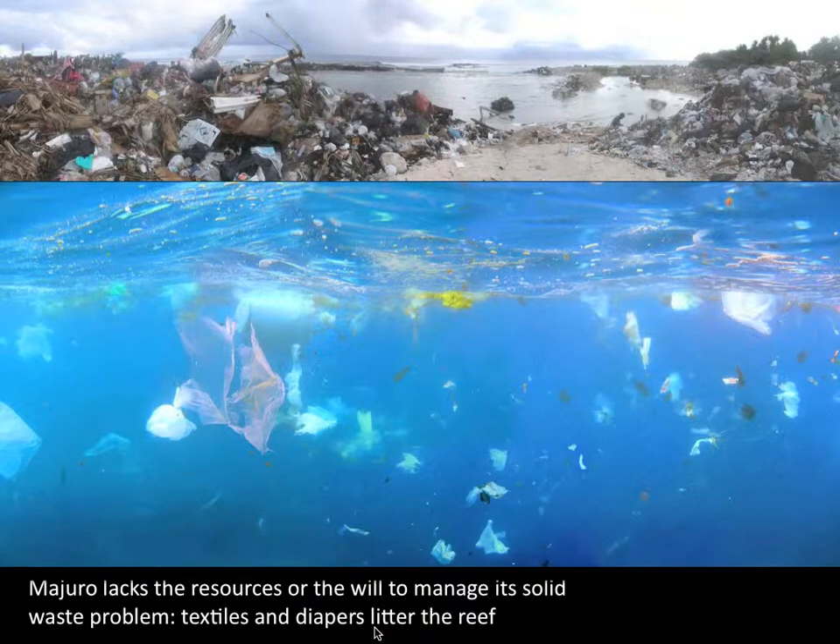The trash washes out to sea — plastic bags, diapers, you name it. Some of this plastic is eaten by turtles. Plastic is lodged in their gut, causing the turtle to die. Plastic is also consumed by juvenile albatrosses and other seabirds. This represents an environmental catastrophe.